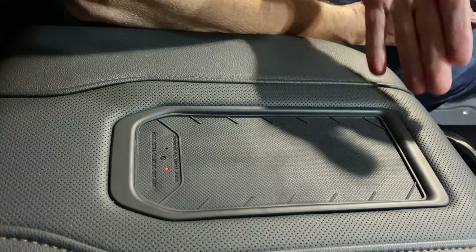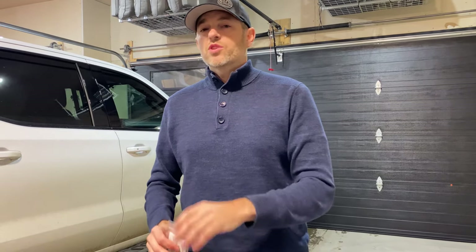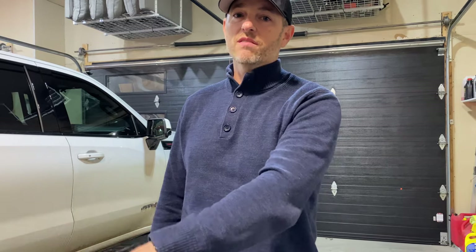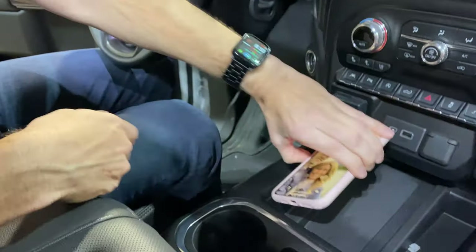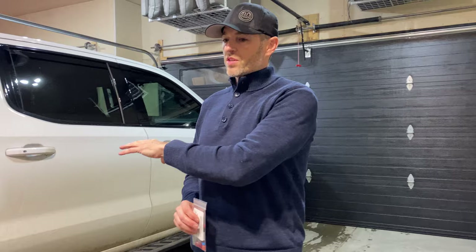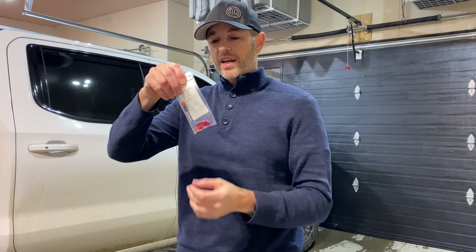Second, and more recently, I installed a faster charger in the console, so you can put your phone there and fast charge it, which is way better than the charger that comes in the vehicle lower down before the cup holders. Two mods have been done with this company — I really like what they have to offer. Here's another $20 mod we're going to do today.